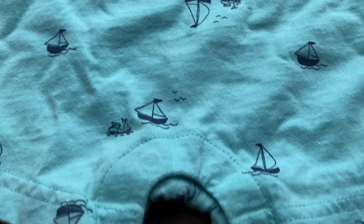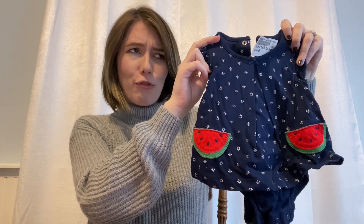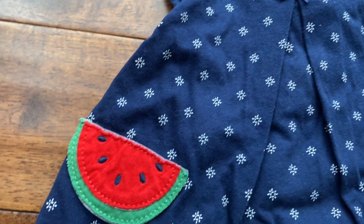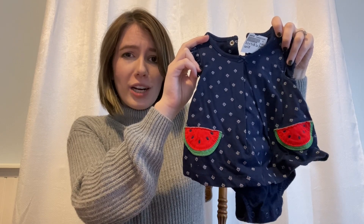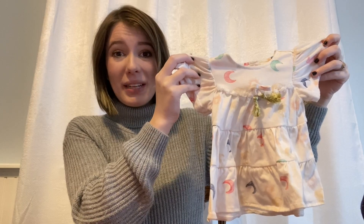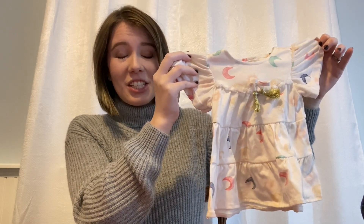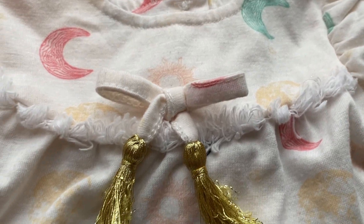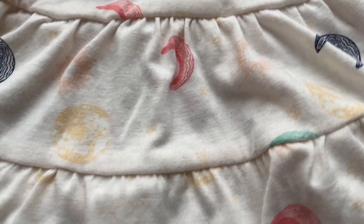My mom loves sailboats and she found this very cute little light blue romper with sailboats on it, so we knew she had to get it. I am a sucker for baby clothes with fruit on them, so this sweet little navy blue dress onesie with watermelon on it seems perfect for a summer picnic with our little newborn. And last but not least, this little dress is so sweet — I love the moon pattern on it, which is perfect because the nursery is going to be galaxy themed.